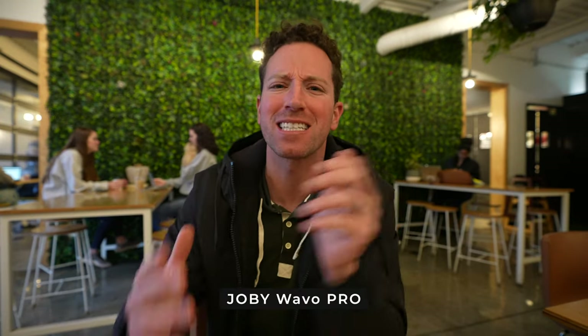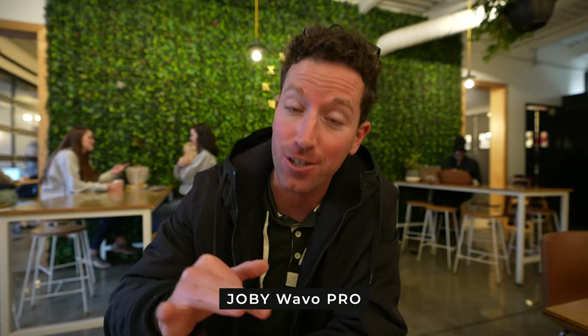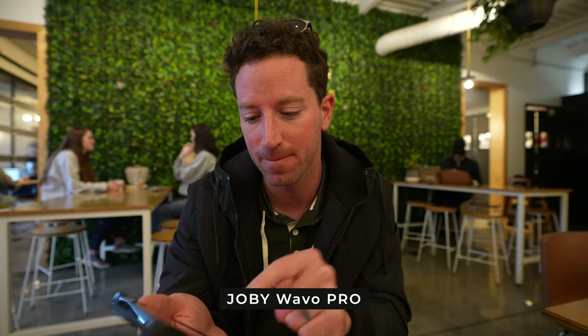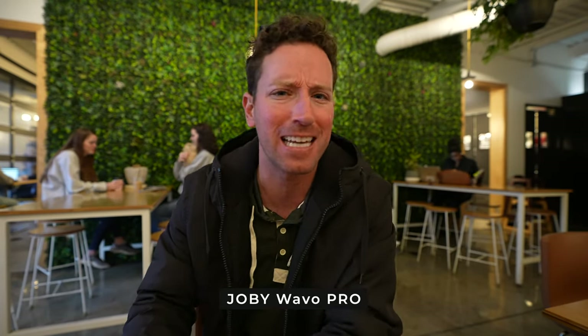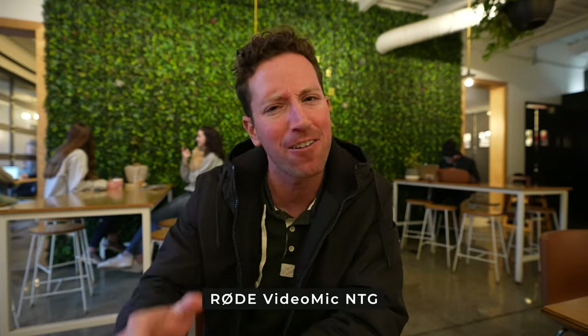All right, so we're in the coffee shop — it's kind of that quintessential spot where you'd want active noise reduction. So this is with it turned off on the Joby. Now let's go ahead and turn it on. And this is with it turned on. Can you hear any difference? And now this is audio on the Rode here in the coffee shop with some background noise. How does it sound? How does it compare?